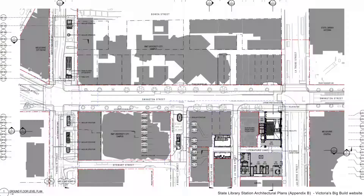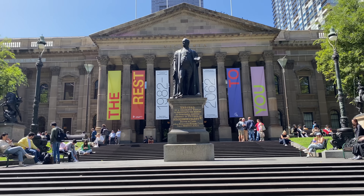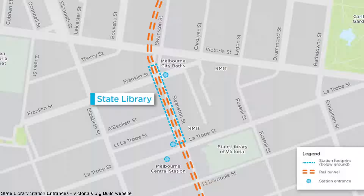There are three station entrances. The first entrance will be just here on Swanston Street, close to the corner with La Trobe Street. Being within the south station concourse, this entrance will allow quick and easy access to the State Library of Victoria, hence the station's name. Both this entrance and the northern entrance on Franklin Street serve the RMIT campus. The Swanston Street entrance will also be close to the tram stops on Swanston Street and La Trobe Street.